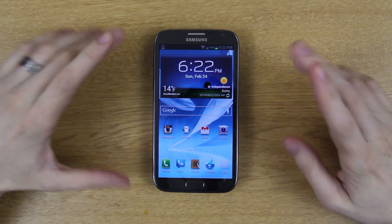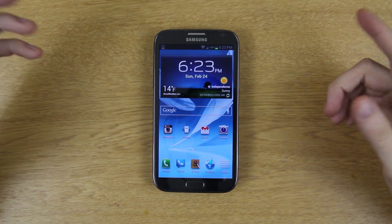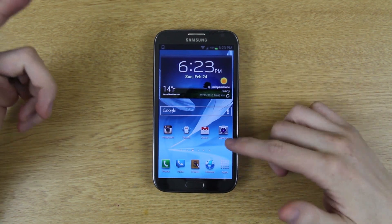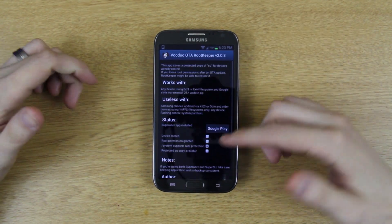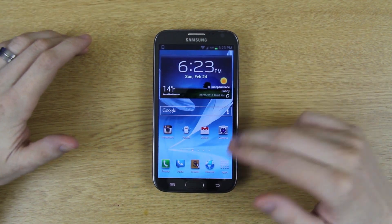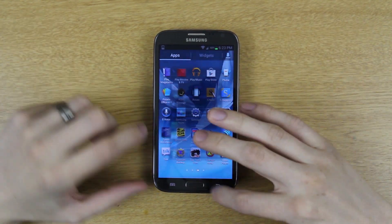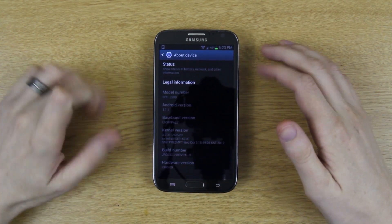I couldn't get the one-click thing to work, so what I did was use the tar.md5 with Odin 3.07. It keeps all your stuff unless you do a factory reset, but I used Odin and that erases everything, so there's no OTA backup and SuperSU isn't working. When we go to About Device, we now have LJ1.